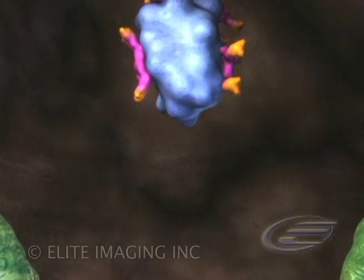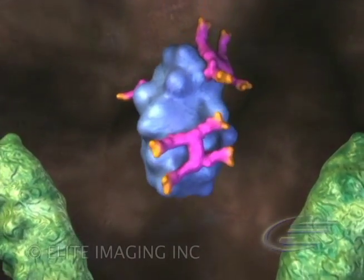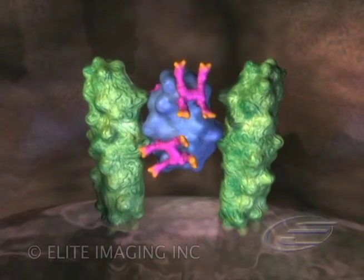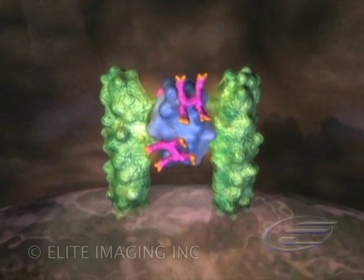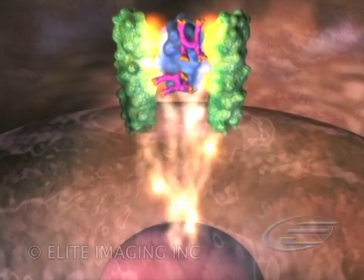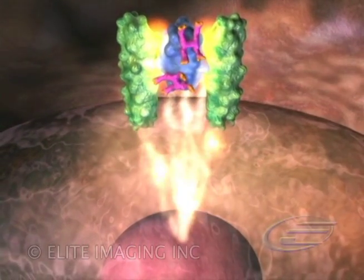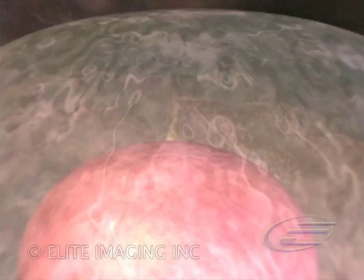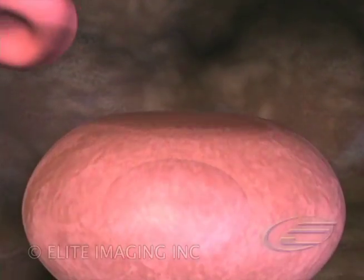Erythropoietin binds to cell surface receptors on erythroid precursor cells, allowing them to proliferate, survive, and mature into red blood cells. The activated erythropoietin receptor dimer complex is thought to transmit signals via the JAK-STAT pathway to the cell nucleus. These signals modulate nuclear control of cell maturation and hemoglobin synthesis.